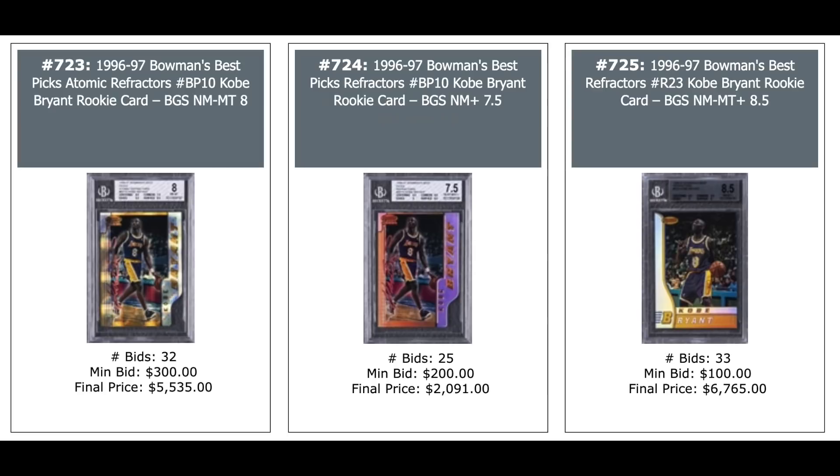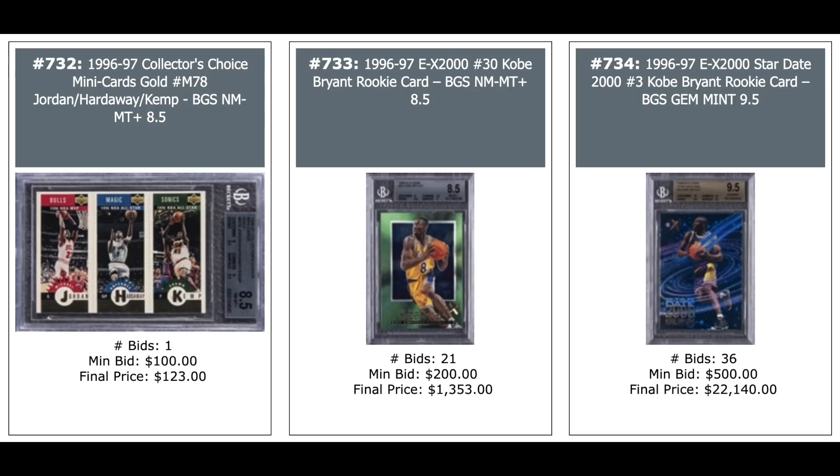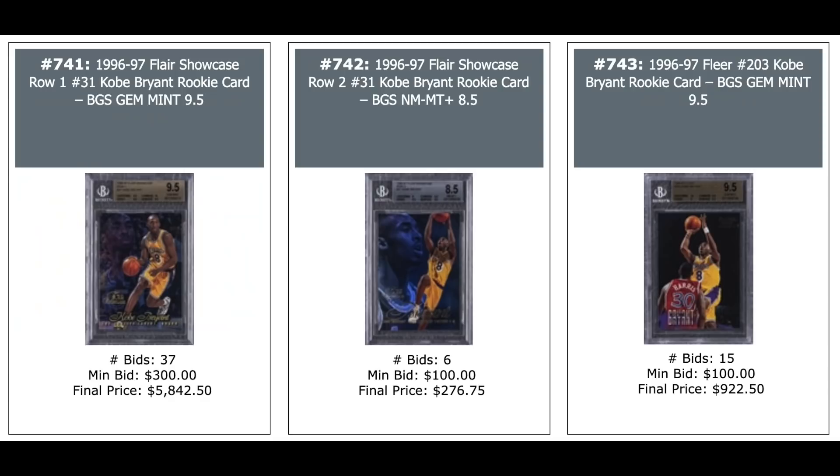Bowman's Best Refractor stuff: Atomic Refractor from his Best Picks — $5,500. Regular Refractor Best Picks — $2,000. Bowman's Best Refractor Rookie — $6,700 for a BGS 8.5. More Kobe: EX 2000 in the middle — $1,300. Kobe Stardate 2000, BGS 9.5 — $22,000. Flair Rookie Showcase Row 1 — $5,800. Row 2 in the middle — $270. Flair Rookie — $900 for a Gem Mint.